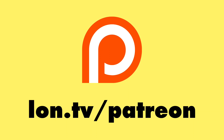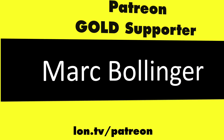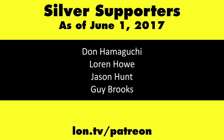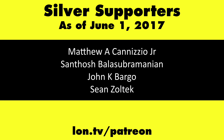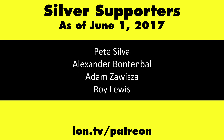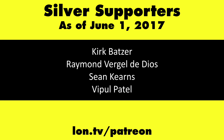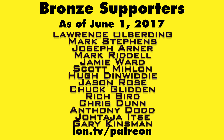This channel is brought to you by my Patreon supporters, including Gold Level supporters Mark Bollinger and Cody Falk. If you want to help the channel, you can by contributing as little as a dollar a month. Head over to lon.tv/Patreon to learn more.